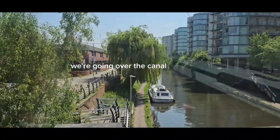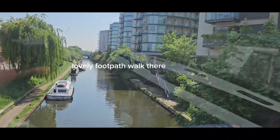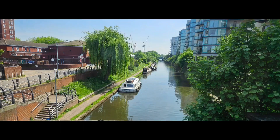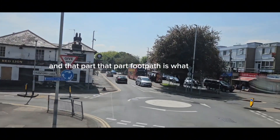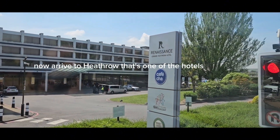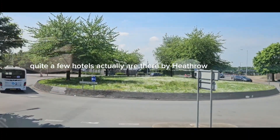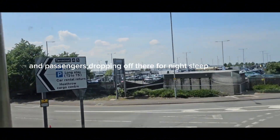We're going over the canal — the Grand Union Canal — you can see there's a footpath, a lovely footpath walk there. It's just by Hayes and Harlington Station. That footpath is part of the London Loop Walk, a walk that goes all around London. Now I've arrived at Heathrow — this is one of the hotels, a Renaissance Hotel — quite a few hotels actually are there at Heathrow for staff and passengers dropping off for a night's sleep.